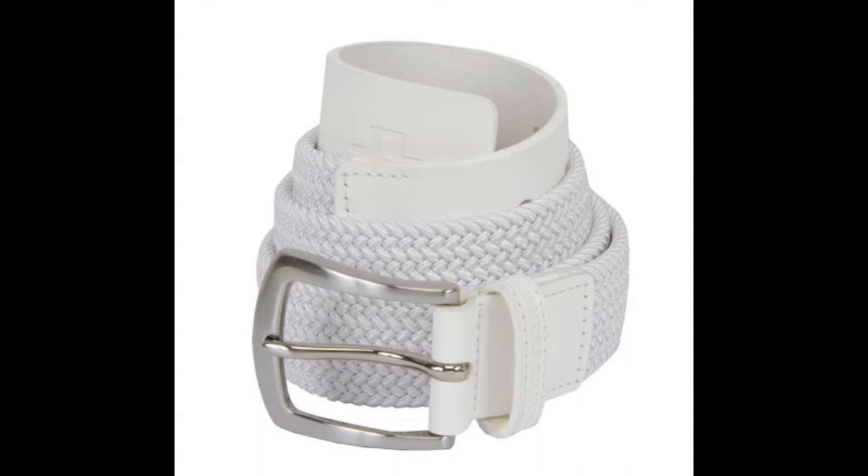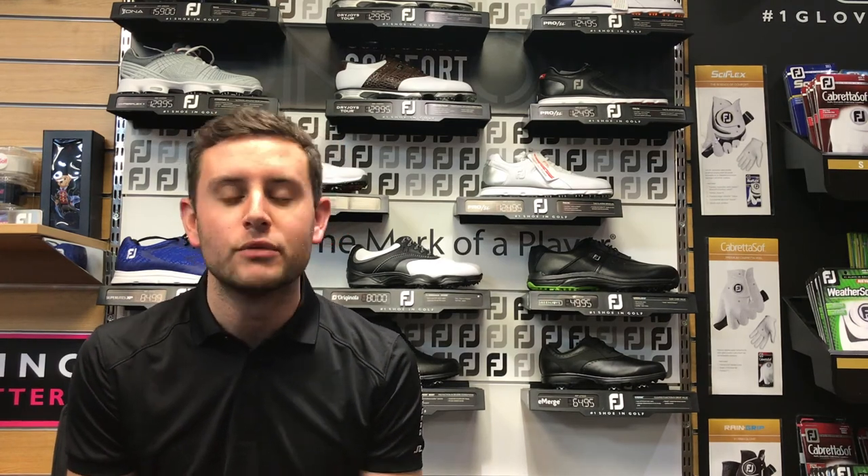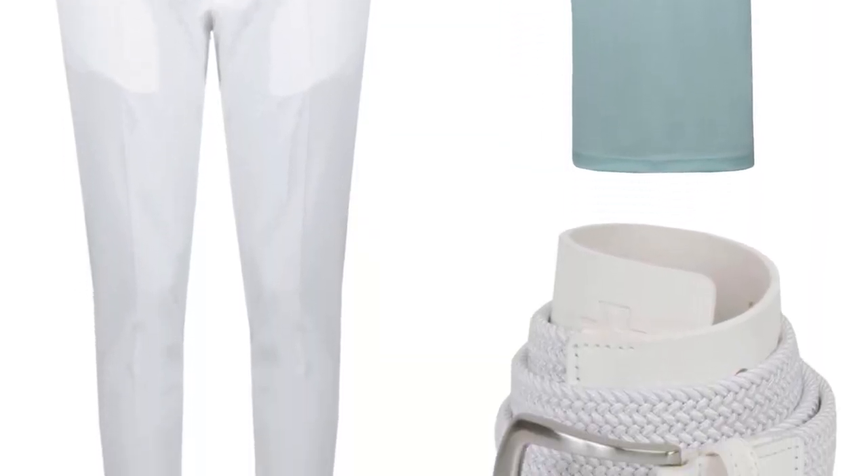Complemented with a Caspian belt — again a braided belt, which seems to be the in thing at the moment. It has a little bit of stretch to it and retails for £69. I really do like this outfit — it's ultimate summer vibes.